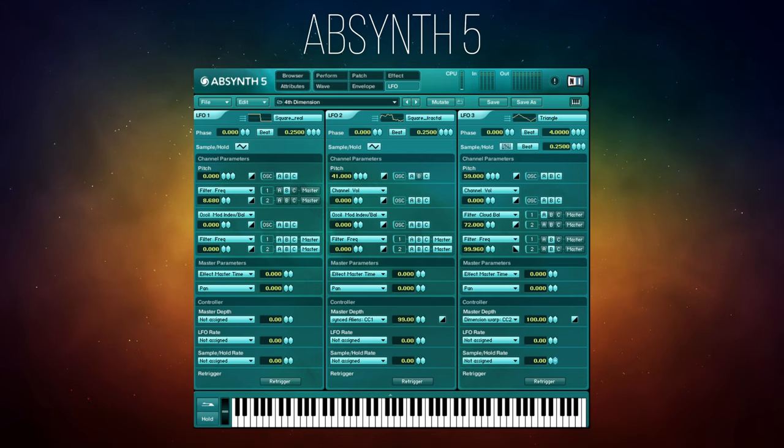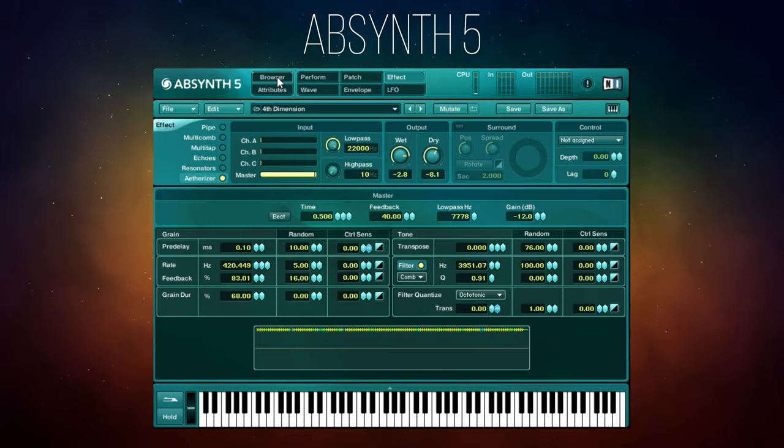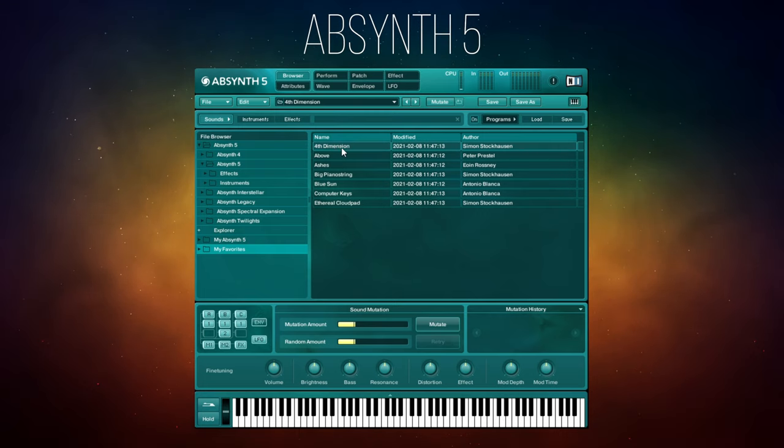Absinthe 5 is another popular and versatile synthesizer from Native Instruments, and if you want to create your own sounds there are lots of options to do that, but I am going to be heading over to the browser again. In my personal opinion, the strength of Absinthe 5 is really in its ability to create soundscape-type sounds. To that end I've prepared a few favorites in my favorites folder. A lot of what I'm going to do here is just on one or two fingers on the keyboard, because these sounds are fairly complex — typical of the presets you get with Absinthe. Let's start off with what I think is called Fourth Dimension.